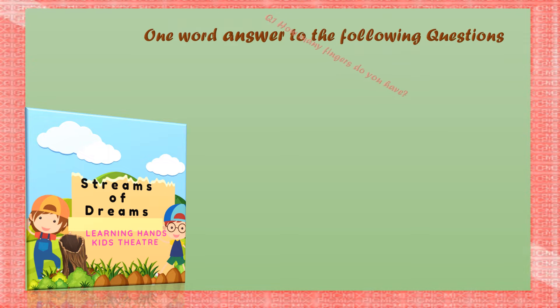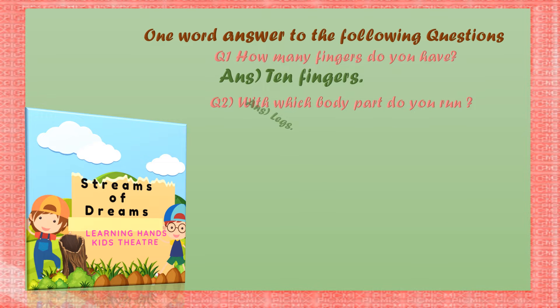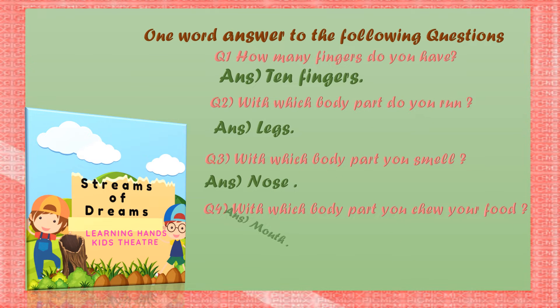Start giving one word answers children. How many fingers do you have? Yes, there are 10 fingers. With which body parts do you run? It's legs. With which body parts do you smell? Yes, it's nose. And with which body parts you chew your food? It's mouth.